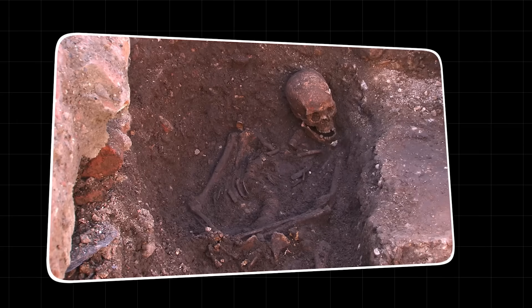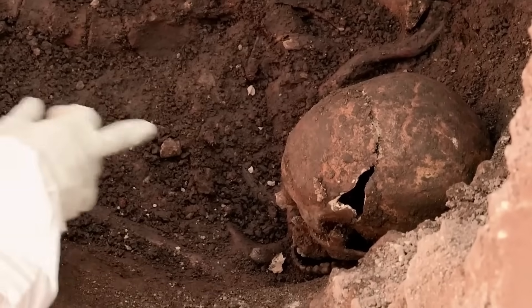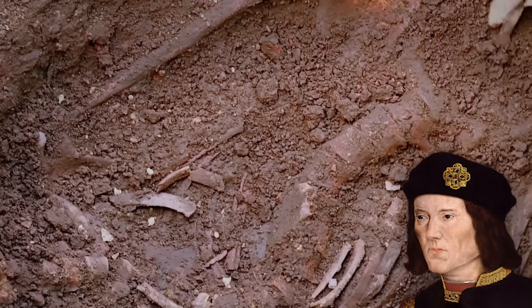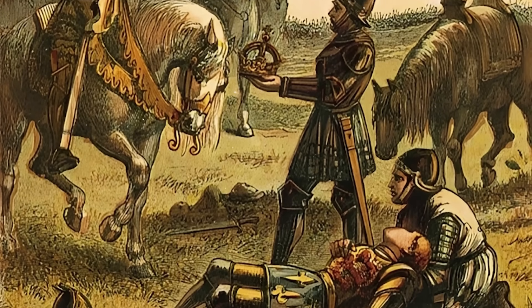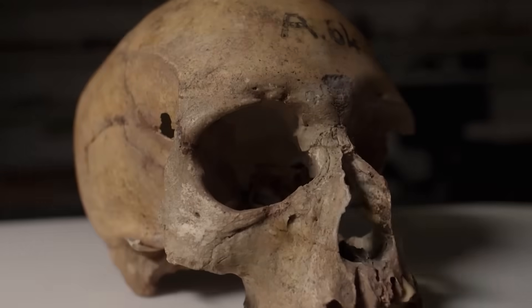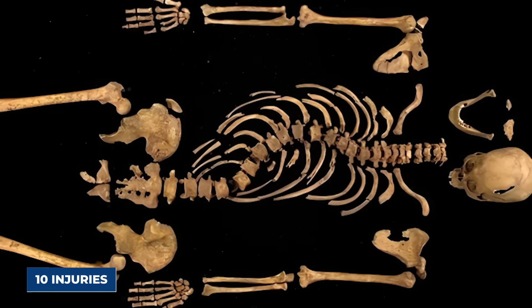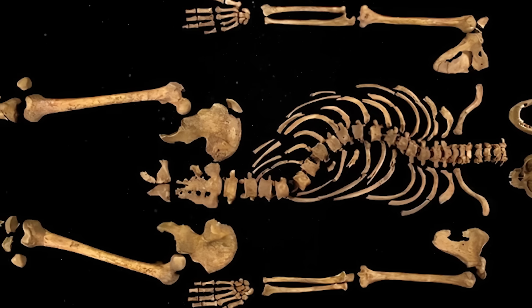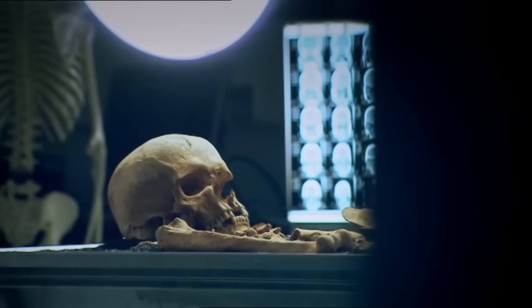He was buried in a hastily dug grave, too short for his body, causing his head to be propped up awkwardly. There was no coffin, no shroud — just the body of a king dumped unceremoniously into the ground, which matched the story of a defeated monarch buried by his enemies. The skeleton was covered in ten separate injuries: eight on the skull and two on the body. These weren't random marks; they were the scars of a final, desperate battle.